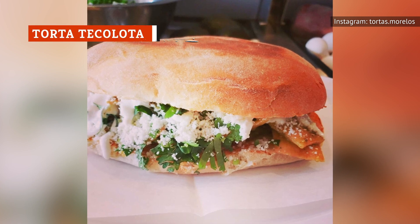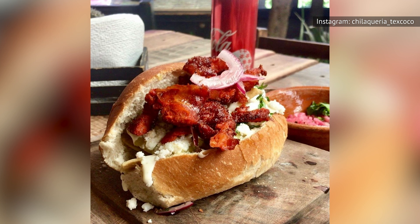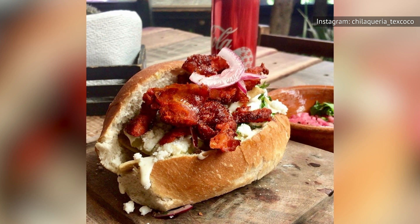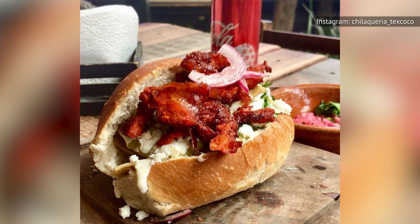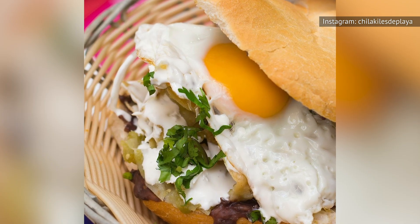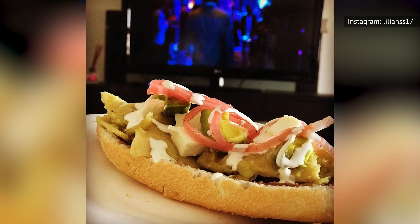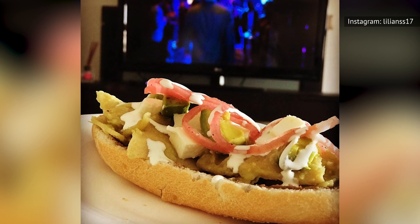A torta tecolota is a breakfast sandwich that can be found almost exclusively in Mexico City. The bread of this sandwich is a bolillo roll that has been toasted and slathered with refried beans and then topped with cheese crumbles, cilantro, and onion. Sometimes a fried egg is also placed in the sandwich. And to add a little flavor and texture, many people like to add fried pieces of tortilla that have been bathed in salsa, for the perfect final touch.